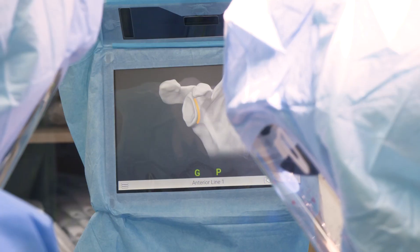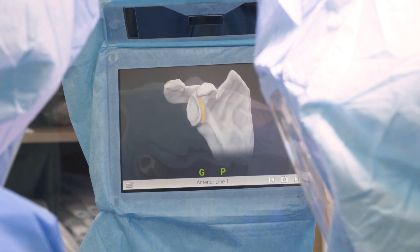People are going home the same day or the next day. Very similar to a GPS map app on your phone that can tell you exactly where you are on the earth, robotics has that tool to tell us exactly where we are and where we want to be in surgery.